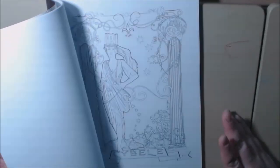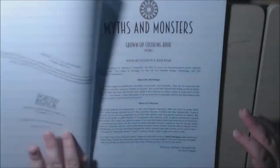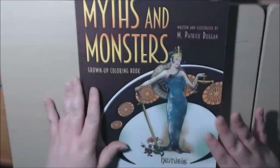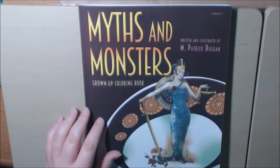I am very excited to keep coloring in this book. I hope you liked it, and if you did please go check it out. Thanks so much for watching, I really appreciate it. I will talk to you later. Bye-bye.